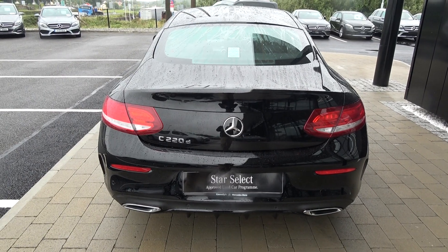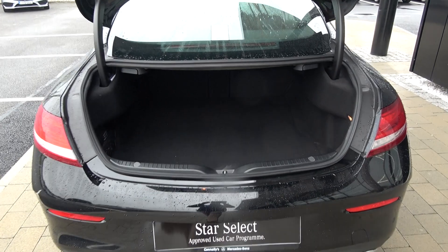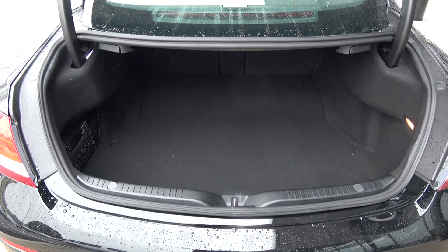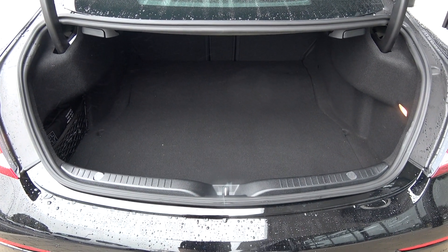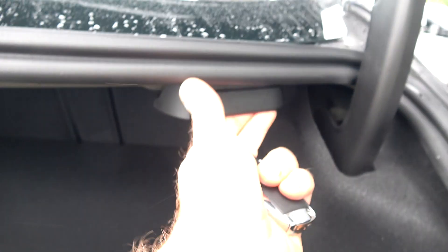Just popping the lid open on the boot using your Mercedes-Benz key fob, you'll see what a fantastic size boot space is on display with the Mercedes-Benz C-Class — absolutely spacious. We can split and fold your rear seats from the rear, providing you with more boot space should you need it.